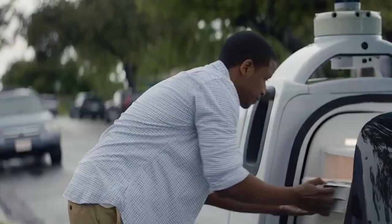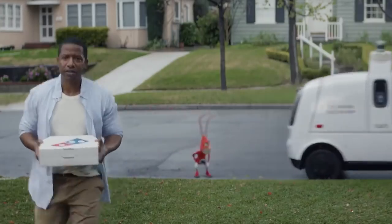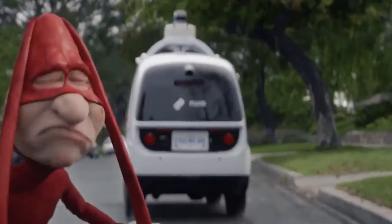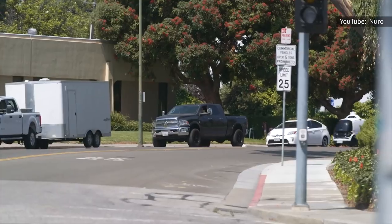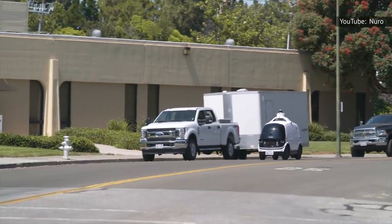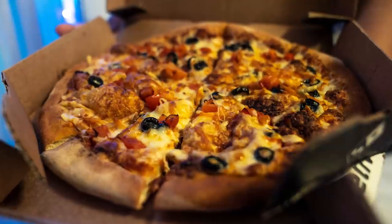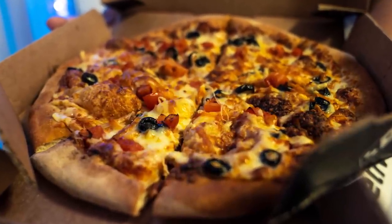Fast food chains closer to home have also embraced a similar dive into the future. According to Yahoo Finance, Domino's has invested in a company called Nuro to test the R2 robot, an autonomous self-driving car, for driverless pizza delivery. The self-driving car has been approved for road use by the U.S. Department of Transportation and may soon deliver a pizza near you.